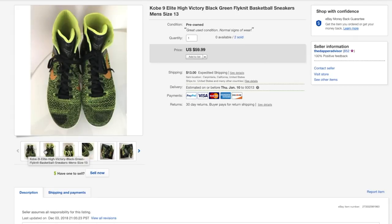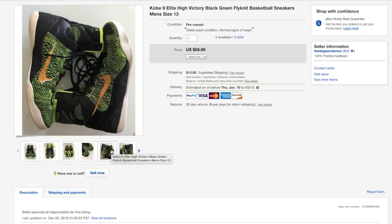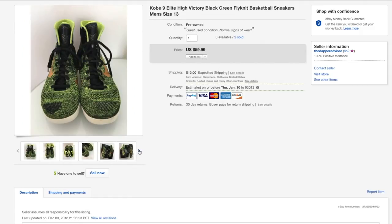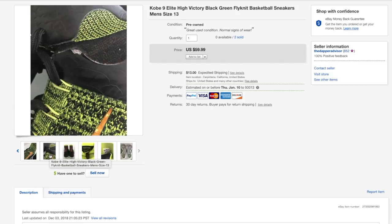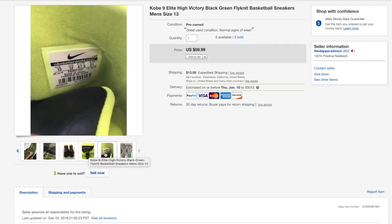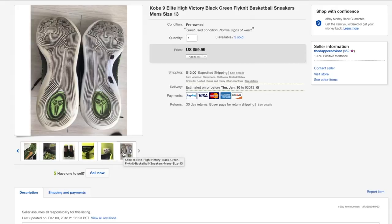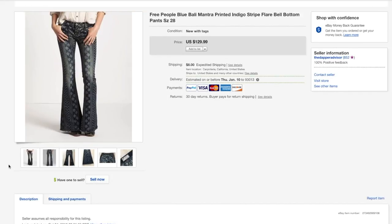Next up is a pair of Kobe 9 Elite High Victories — this is actually my second time finding this shoe in the same exact size and colorway. The first one was in much better condition than this one, which has some scuffs and scratches. I ended up selling these for 50 bucks — I paid about 12 for them, which I paid up a bit, but I was just glad they sold because I had these for at least six months.